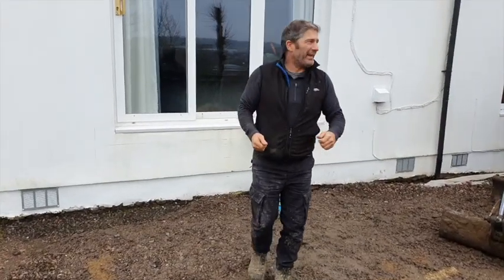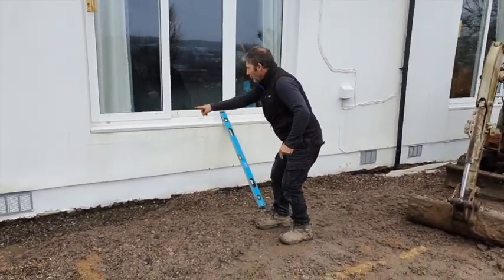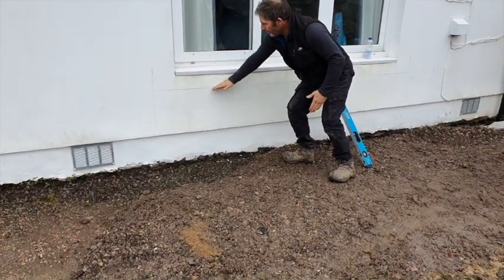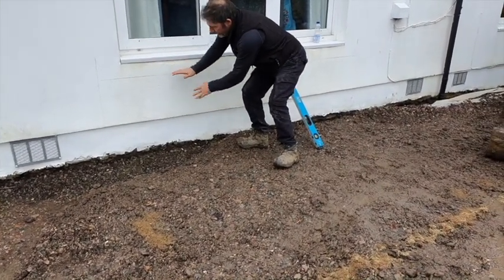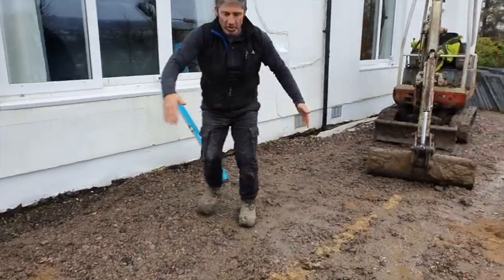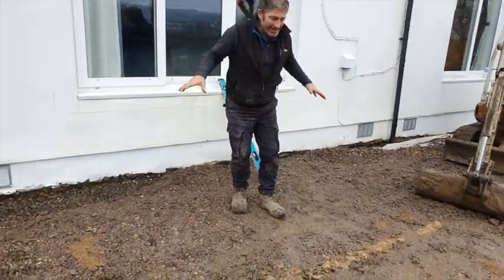We're going to get on with this quickly because it's starting to rain. As you can see along the wall, we've started to mark the heights of our steps. That will be our first step, giving us 225mm to the threshold, then 225 down and 600 out, and so on — nice wide, deep steps allowing easy transition.